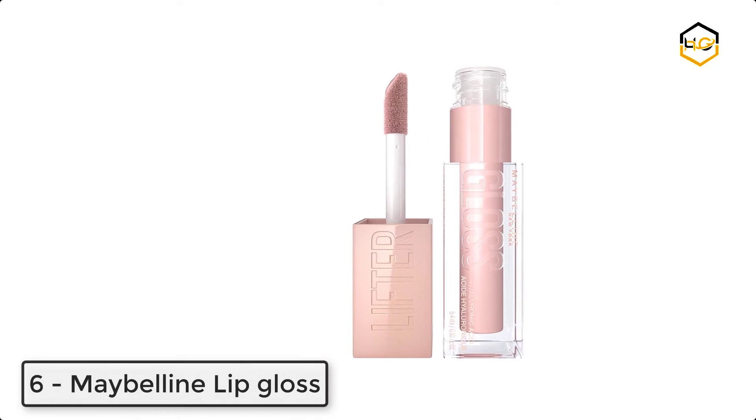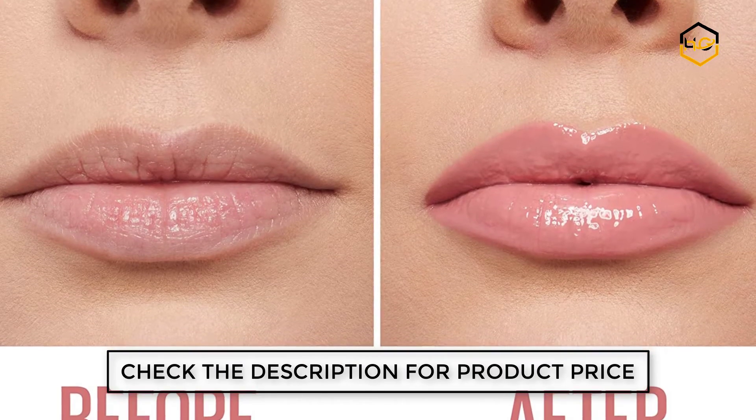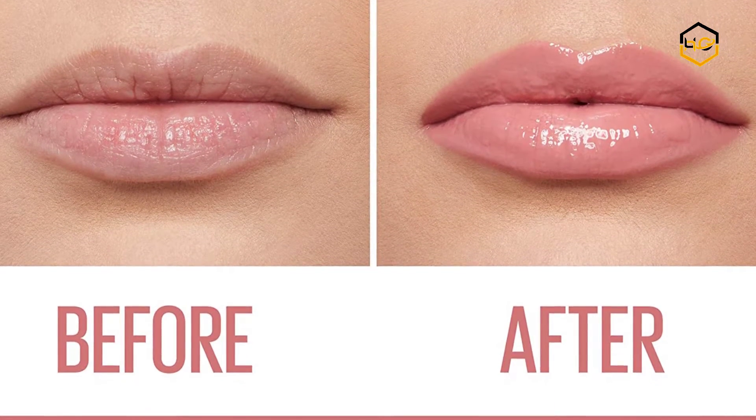At number six, we have Maybelline Lip Gloss. This lip gloss formula with hyaluronic acid visibly smooths lip surface and enhances lip contour, drenching lips with high shine for hydrated, fuller-looking lips. This moisturizing gloss leaves lips feeling hydrated and looking smoother and fuller. It comes with an applicator to enhance lip contour with shine and transform lips in one swipe.